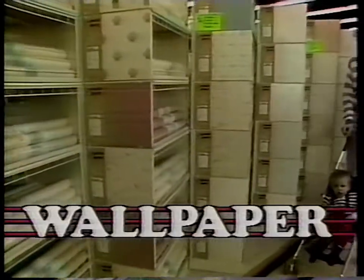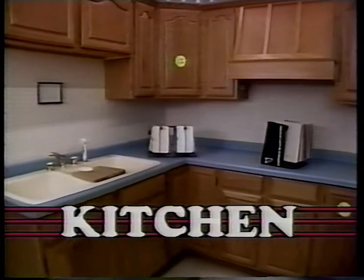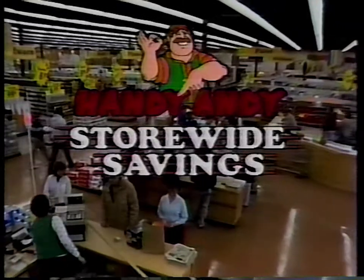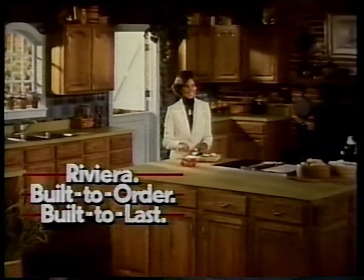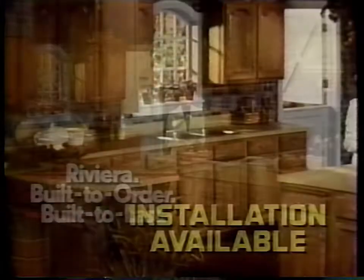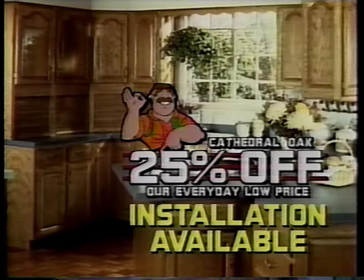Discover the place where you'll always find more. It's Handy Andy, your home improvement superstore. You'll find big savings on thousands of items store-wide. Save on Cathedral Oak Kitchen Cabinets from Riviera. They feature solid oak face frames, adjustable shelves and more. Riviera Cathedral Oak, 25% off.